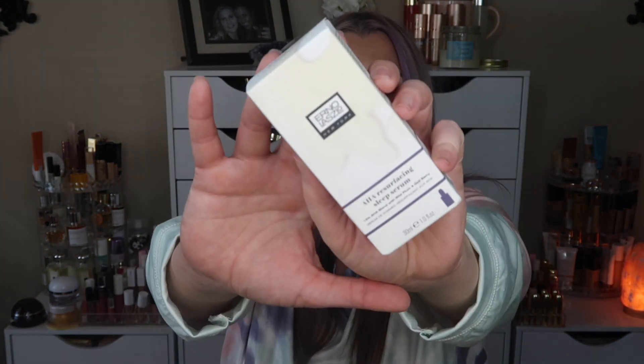The next item is an AHA Resurfacing Sleep Serum — this is full size and it is heavy. It's by Erno Laszlo New York. It's a 15% AHA blend with wild plum and goji berry. This has a retail value of $100 and it's formulated for all skin types.